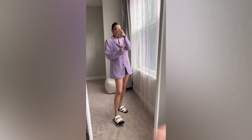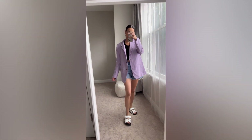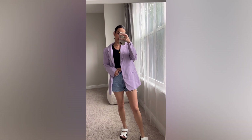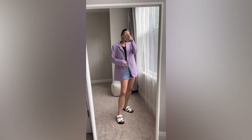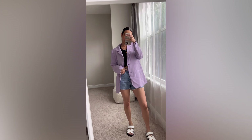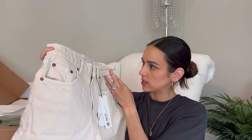It might be worth trying the one from Frankie Shop if you're really looking for a nice purple blazer — I know they have one and the quality is probably a little nicer. But if you just want the look since it's more of a trend piece, go for this one and size up about two sizes.